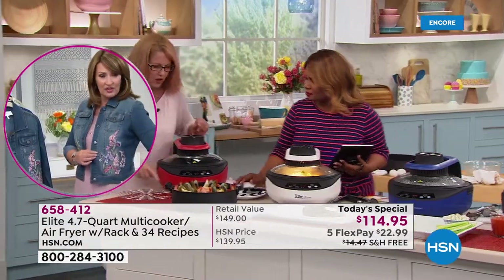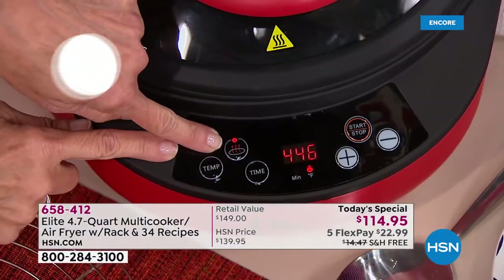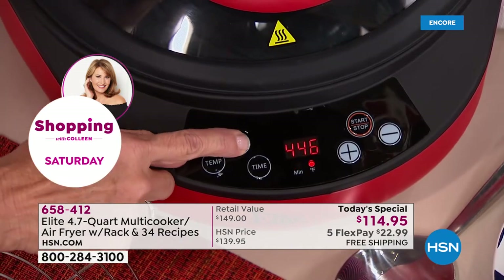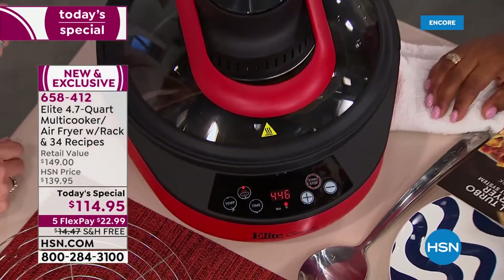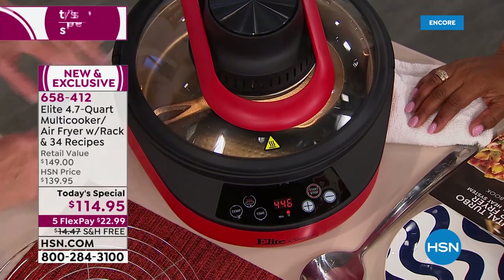But here's the biggest difference of all — right here is a button that allows you to cook just on the bottom. When I release this, you see how the light comes on? Now I'm cooking at the top. Now I'm cooking only at the bottom. Look at that — that's huge.